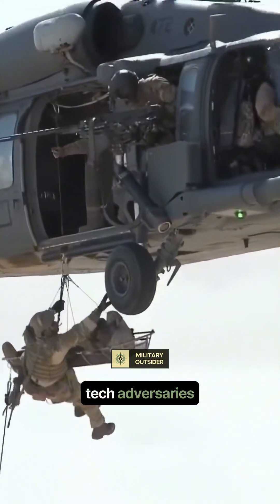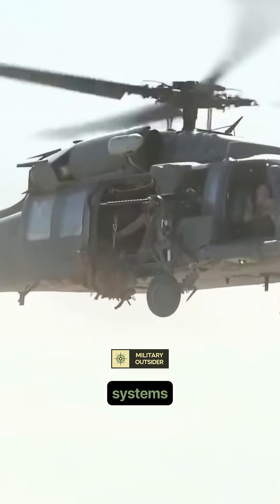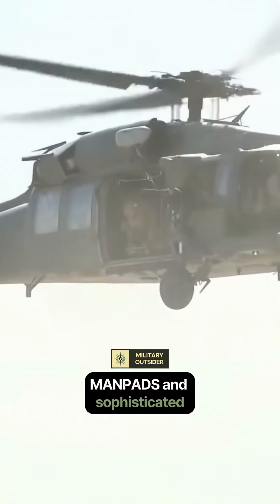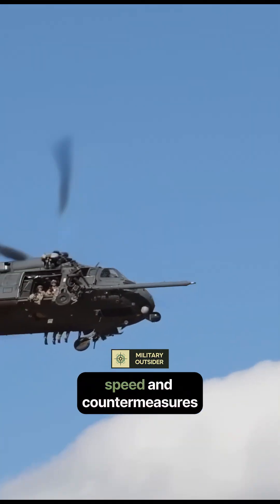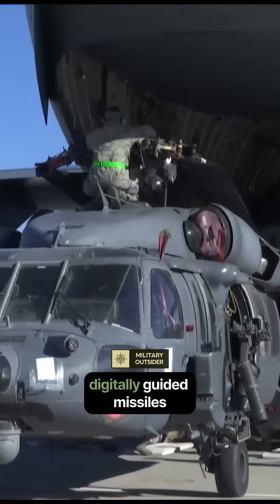In conflicts against high-tech adversaries, the threat isn't just small arms. It's modern man-portable air-defense systems (MANPADS) and sophisticated surface-to-air missiles (SAMs). The Pavehawk's speed and countermeasures, while effective against older threats, struggle against newer digitally-guided missiles.